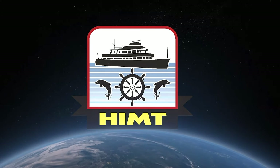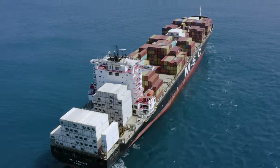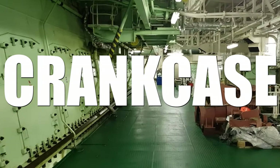Hi friends, welcome back to HMD's YouTube channel. I'm Ganesh Jerome, Marine Instructor. There are several important factors that need to be taken care of for efficient running of the main engine on the ship, and one of them is the crankcase of the ship's engine.